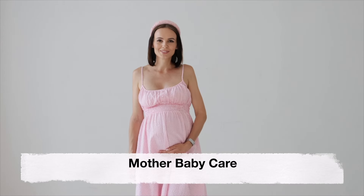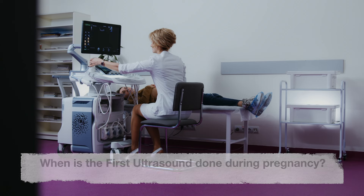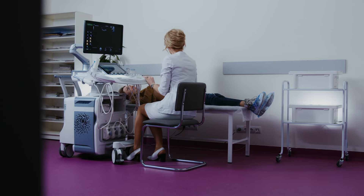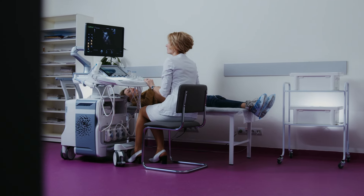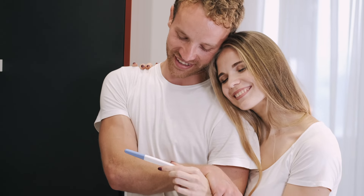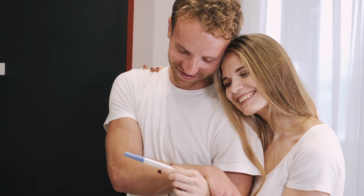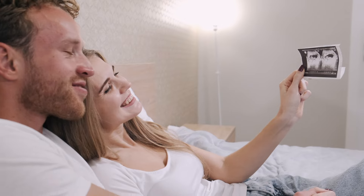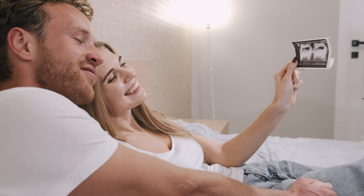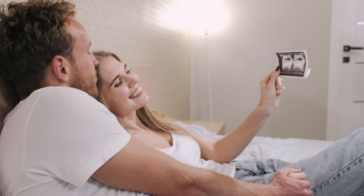Welcome back to our channel, Mother Baby Care. Today's video is about when is the first ultrasound done during pregnancy and what to expect at your first ultrasound. The journey of pregnancy is an exciting and transformative time for expectant parents.